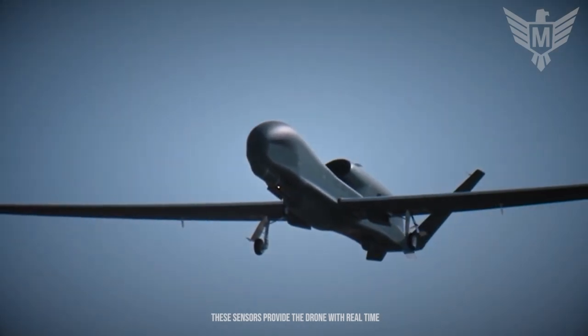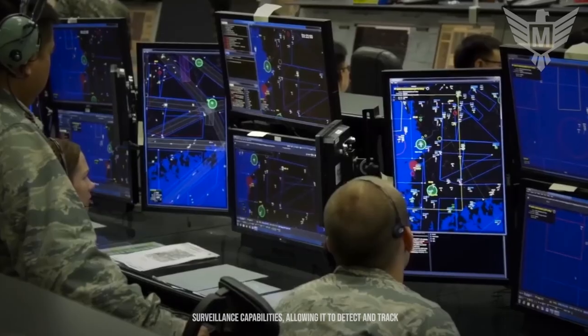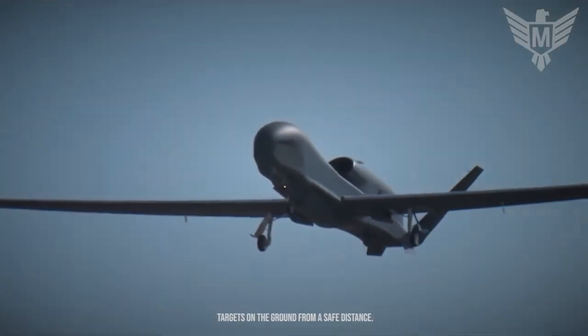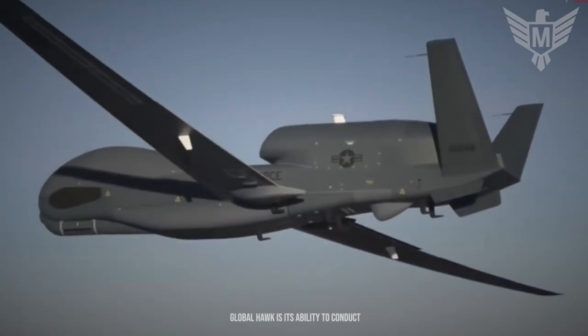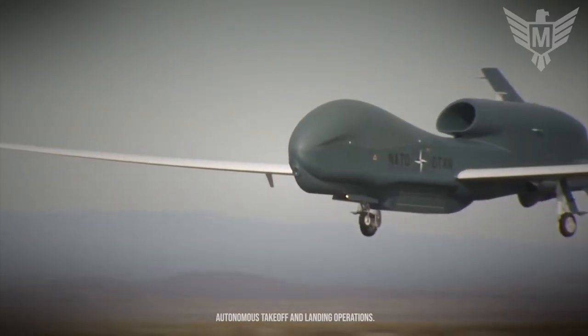These sensors provide the drone with real-time surveillance capabilities, allowing it to detect and track targets on the ground from a safe distance. One of the key features of the Global Hawk is its ability to conduct autonomous takeoff and landing operations.